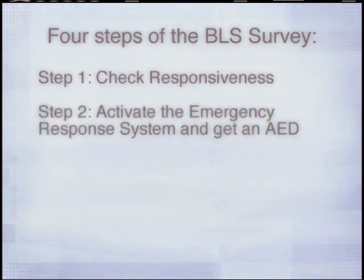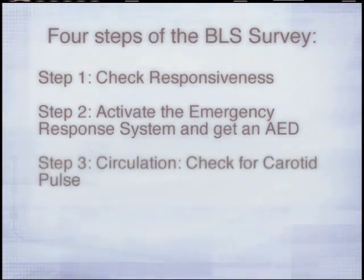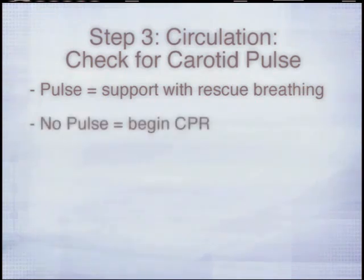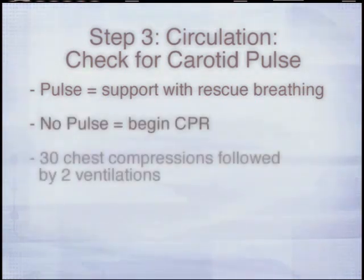Step 2: Activate the emergency response system and get an AED. Step 3: Circulation. Check the carotid pulse. If you find a pulse, support the patient with rescue breathing once every 5 to 6 seconds. If you cannot feel a pulse within 10 seconds, initiate CPR by giving 30 chest compressions followed by two ventilations.